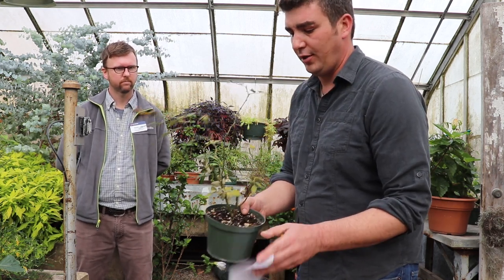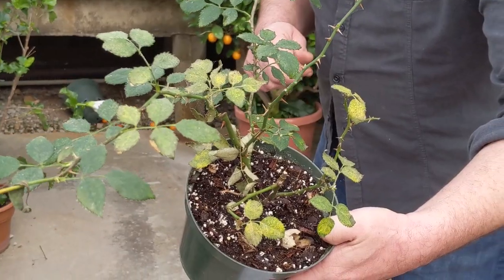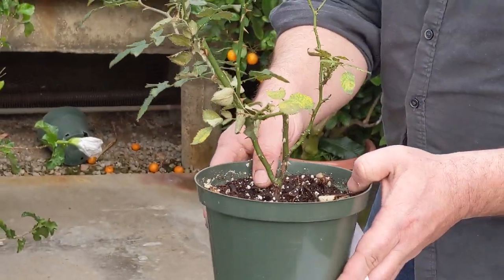Even though we water in here every day, it's still less humid than normal. You can see this rose is covered and there's webbing all throughout the plant.